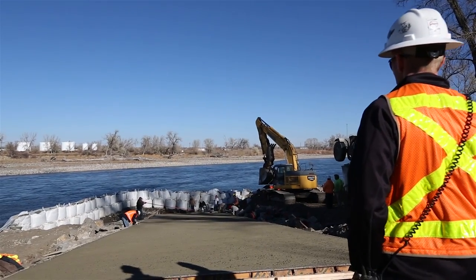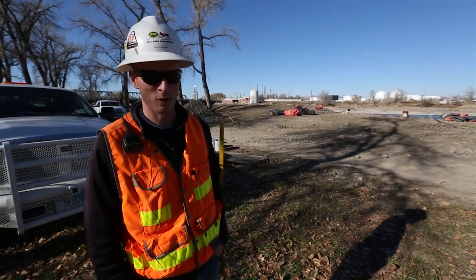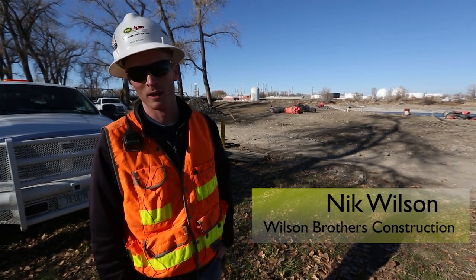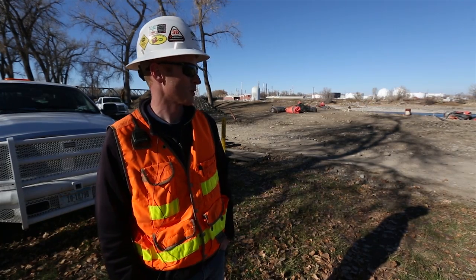I'm Nick Wilson, I'm with Wilson Brothers Construction. I'm a project manager for the project here in Laurel. We're working on a bank stabilization job, and we're just in the middle of pouring a new boat ramp on the Yellowstone River.